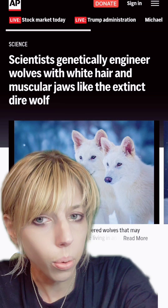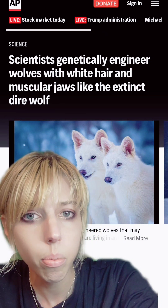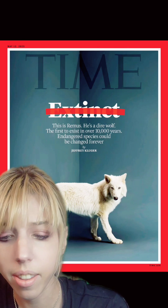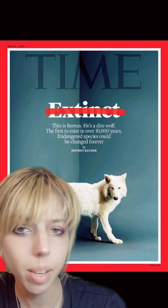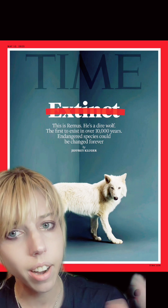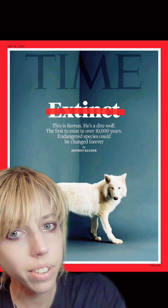They didn't clone animals that previously existed with assembled genomes. They took gray wolves and spliced in what they thought would result in something that resembled a dire wolf. Now, don't get me wrong — this is resurrection science, a variety where we try to take animals that have previously been extinct and bring them into modern times. However, even if they did clone an actual dire wolf and didn't just assemble what really is essentially a dog that just looks more similar to a dire wolf...